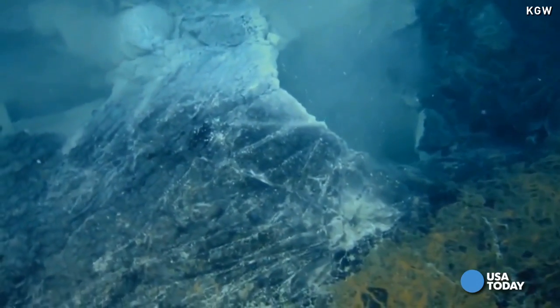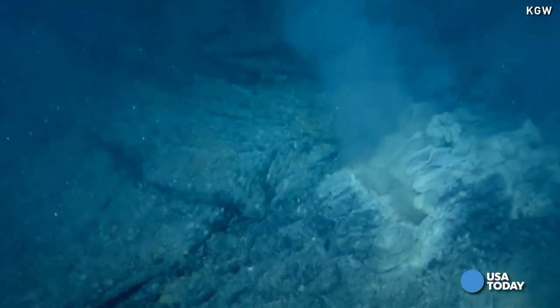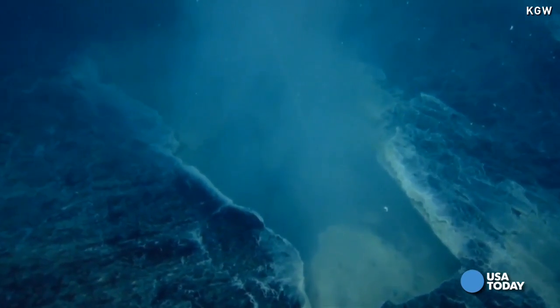Since then, researchers have been closely monitoring its activity. And last Friday, they got what they'd been waiting for. As soon as the magma started making its way to the surface, all hell broke loose. The volcano erupted, generating more than 8,000 tiny earthquakes. The seafloor dropped by eight feet.